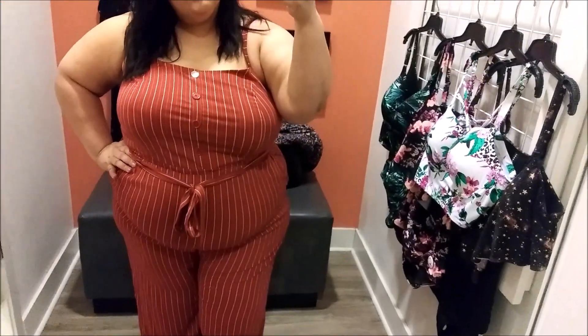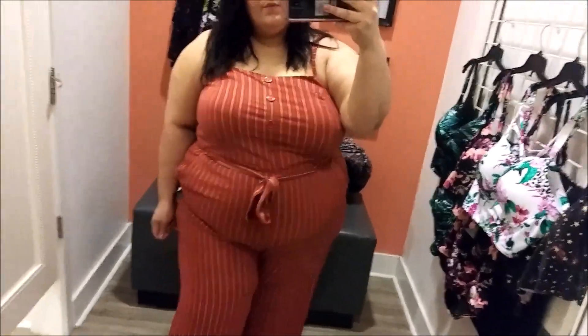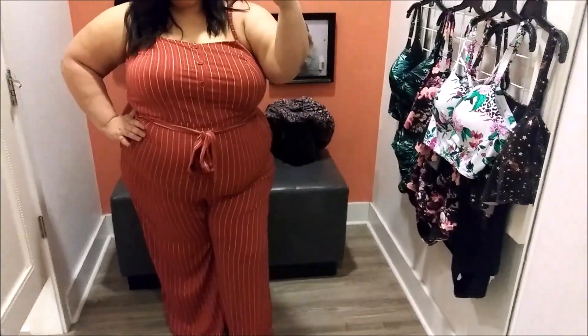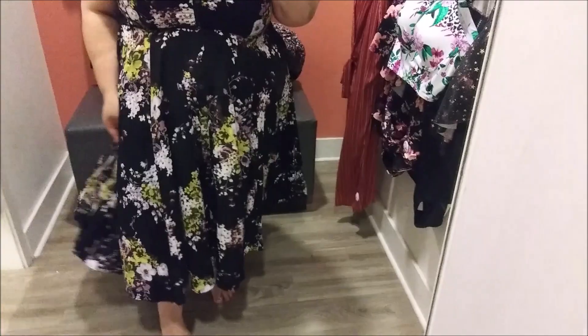It retails for $47.70 on the site, and it is cheaper on the website as well. I would say it's pretty true to size — it looks like it may be tight in the belly, but it actually fit really comfortably. It's a perfect little jumpsuit for spring. Not my typical style, but I am loving it and I'm definitely going to be getting this one online. I could see myself wearing it everywhere. It also has a belted waist.